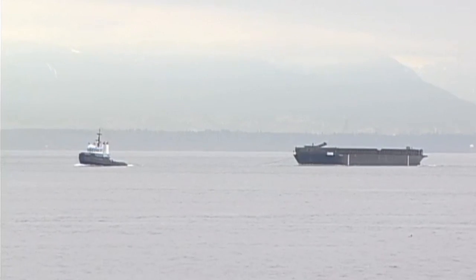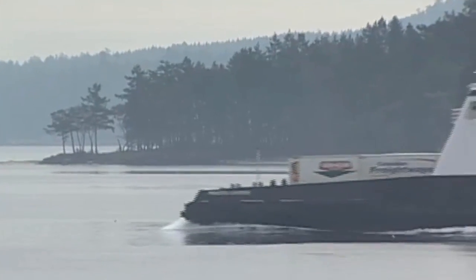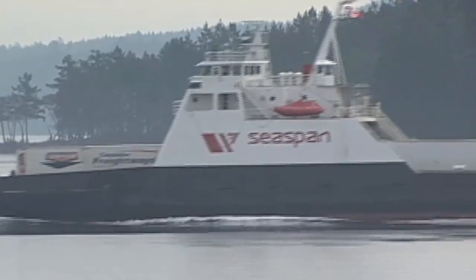For these reasons, as well as the fact that our presence in the ocean increases by the day, understanding how the ocean works is becoming more and more important.